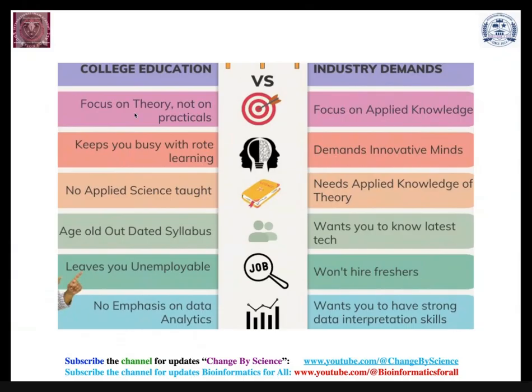At the college or university level, the focus is more on theory than practicals, with rote learning and outdated syllabi that may leave graduates mostly unemployable. However, this is not the case in western countries, where graduates can get jobs immediately.